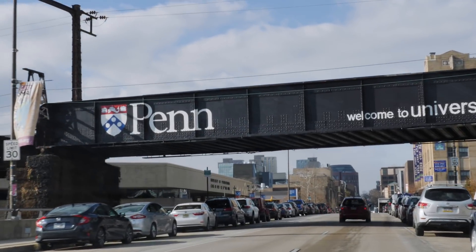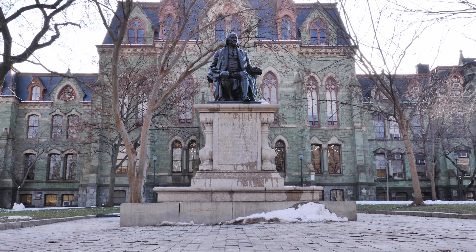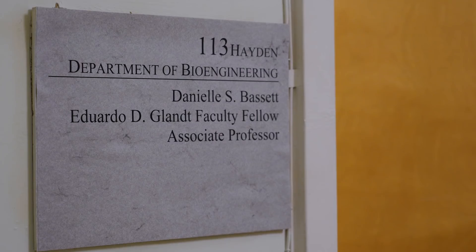I am Danielle Bassett. I am an associate professor of bioengineering here at the University of Pennsylvania, and I'm a MacArthur Fellow. To untangle this network approach, I came to UPenn to meet Danielle. She analyzes how these brain networks respond to you doing certain activities, like learning something new.